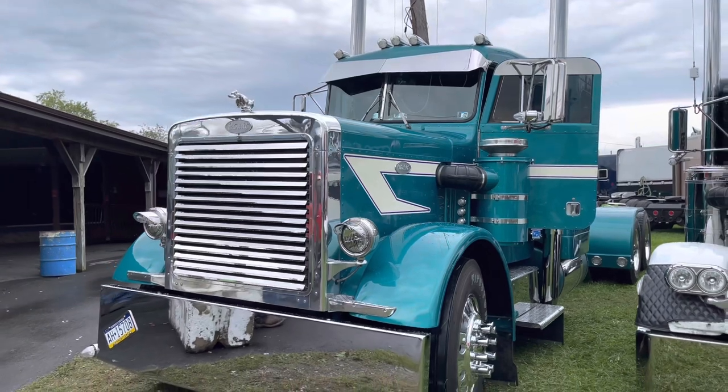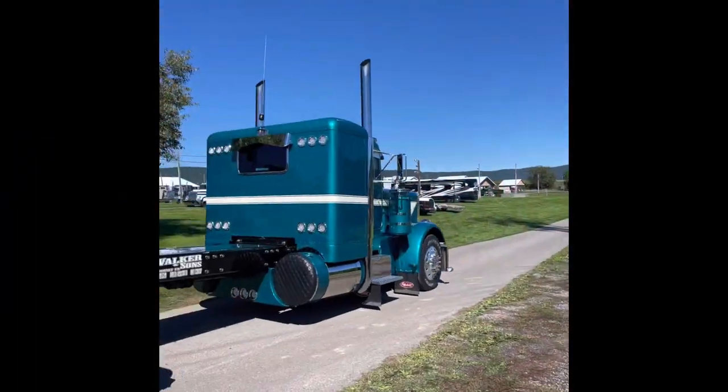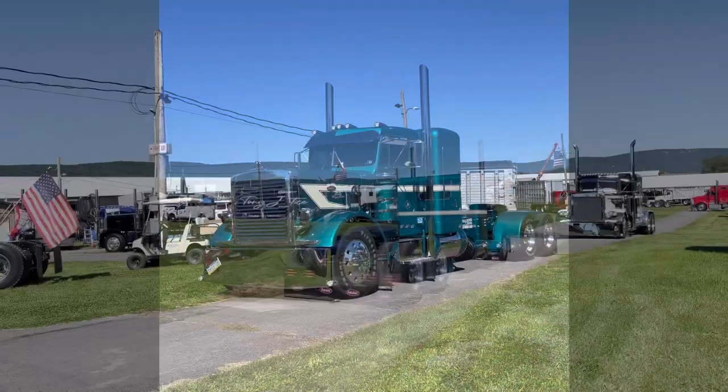She likes the warm weather, so we may try to get it to Florida next year. She wants some pictures on the beach of it. It's nice to not be sweating in the show, though. That's for sure.